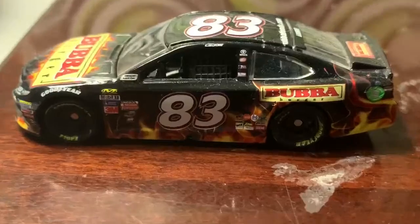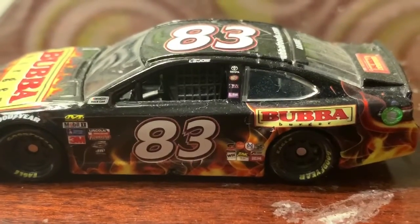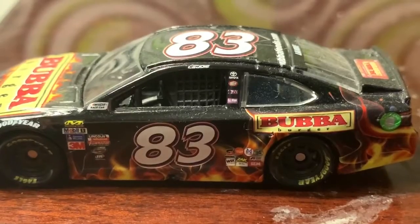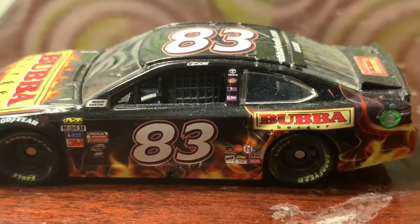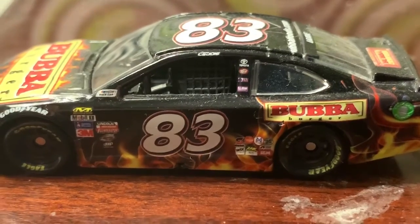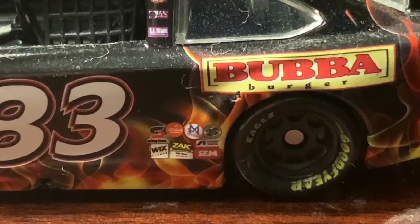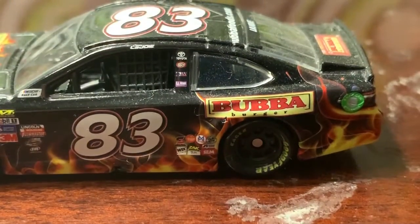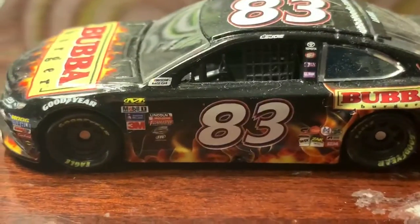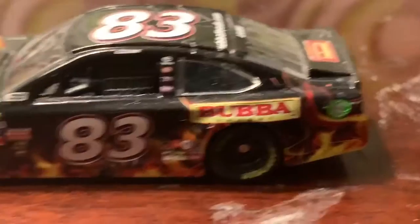You've got the contingency sponsors on the side, Corey LaJoie's name above the driver's side window, Toyota and Dr. Pepper on the side, number 83, and other sponsors like Safety Clean, Zach Wicks, and SCM. You've also got Bubba Burger and a nice flaming decal along the side that looks pretty nice.